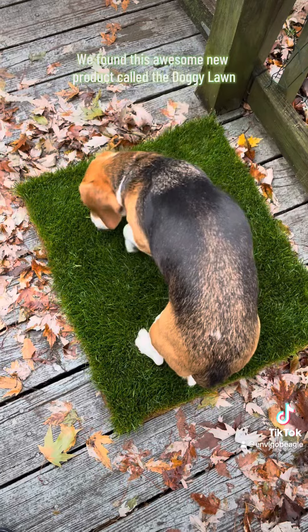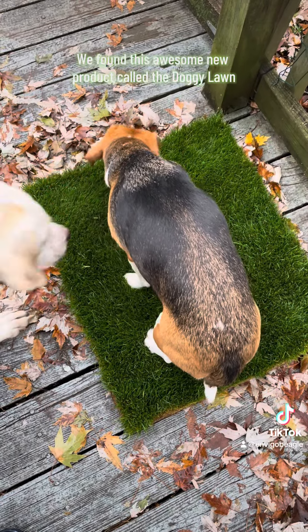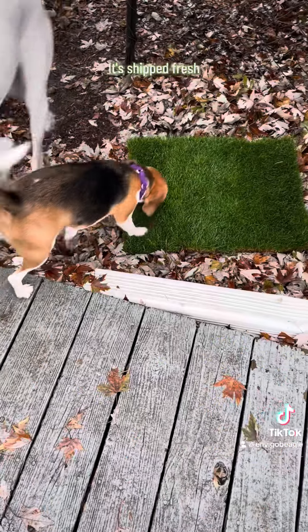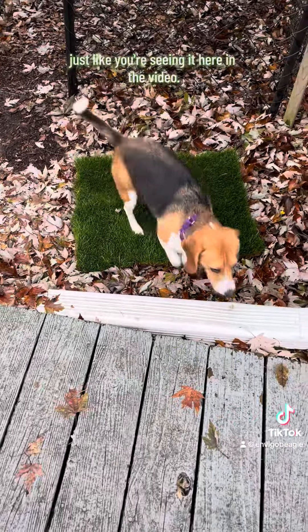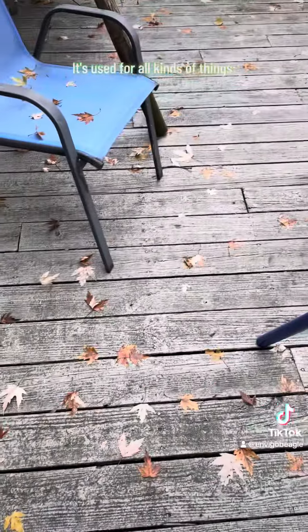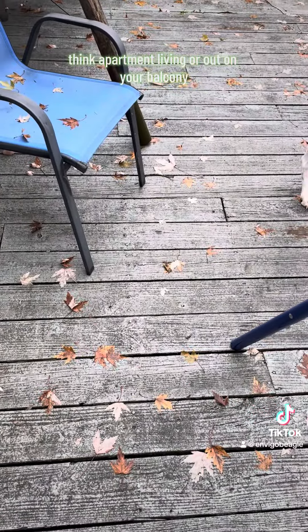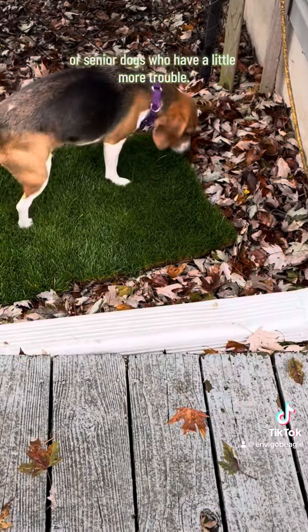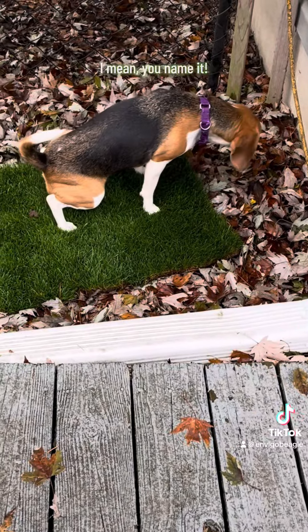We found this awesome new product called the Doggie Lawn, which is real grass, hydroponically grown. It's shipped fresh, just like you're seeing it here in the video. It absorbs odors. It's used for all kinds of things — think apartment living, out on your balcony, or senior dogs who have a little more trouble. I mean, you name it.